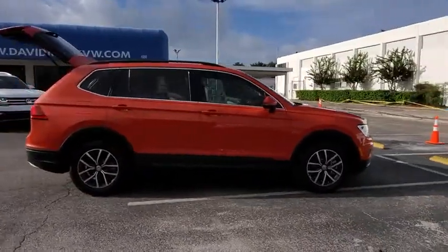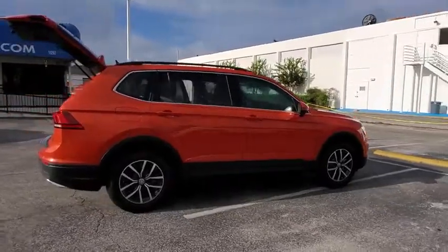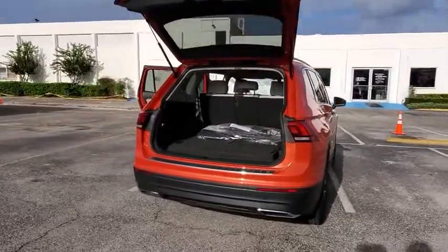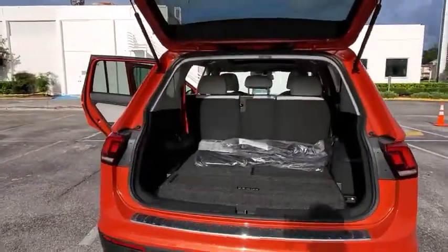Here are some of this vehicle's great options: backup camera, keyless entry, steering wheel audio controls, traction control, stability control, anti-lock braking system, Bluetooth.